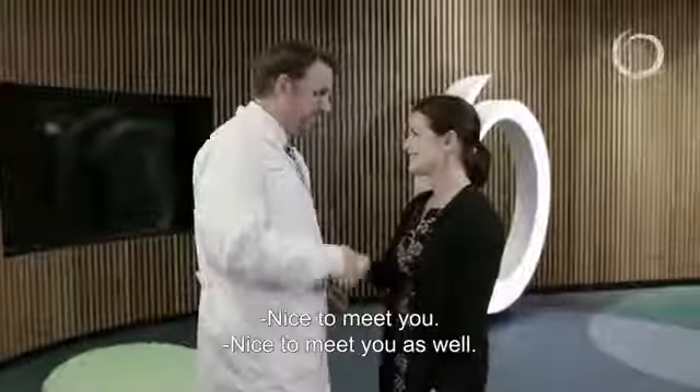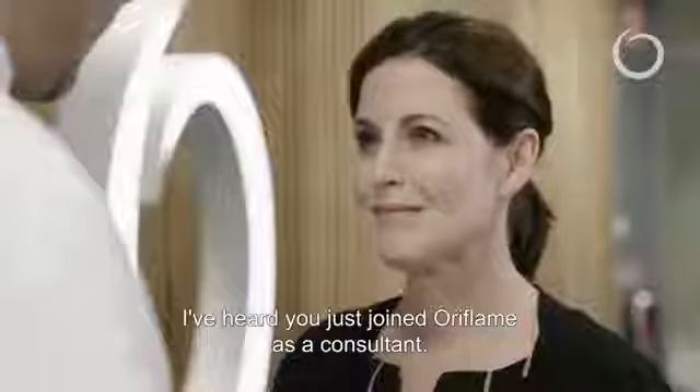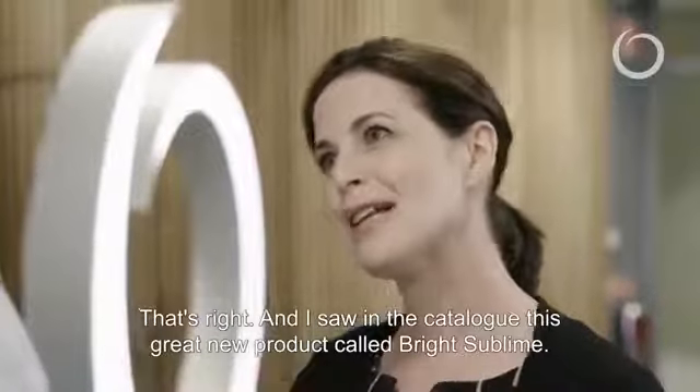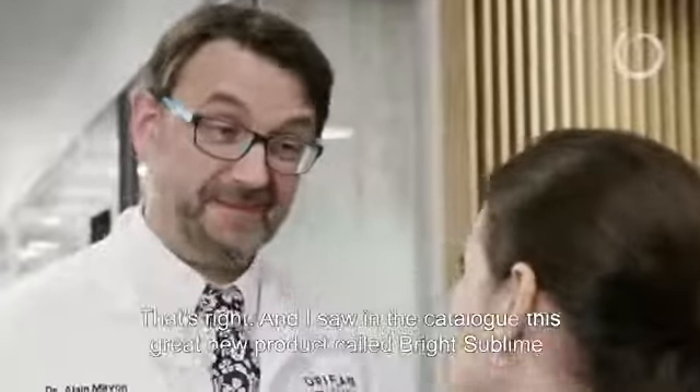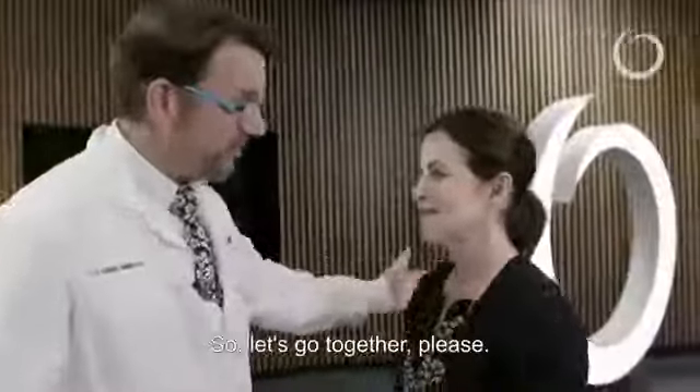Hello Emily, nice to meet you. Nice to meet you as well. So I heard you just joined Oriflame as a consultant? That's right, and I saw in the catalogue this great new product called Bright Sublime. That's a fantastic product, but the best place to speak about it is in the lab, so let's go together. Okay.